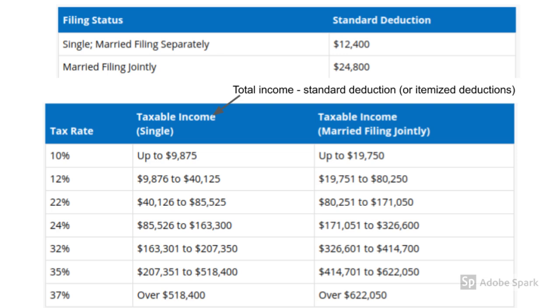Now, to figure out your tax bracket, you start with your marital status. Are you married or are you single? If you are single, then your standard deduction is $12,400 in 2020. If you're married, then your standard deduction is $24,800. Now there are some small adjustments if you're over 65, but we will ignore those for now and just keep the math simple.